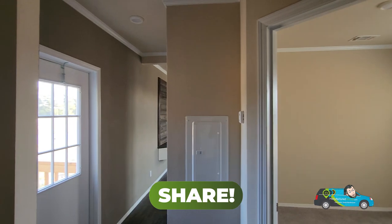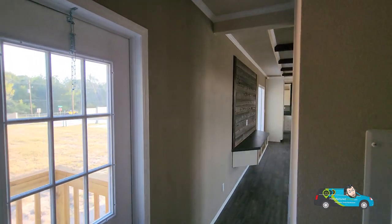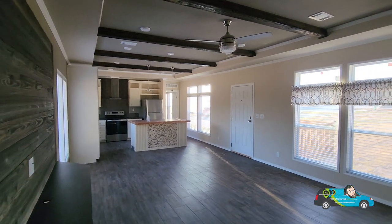If you want to see some more home tours and follow along on this journey, hit that subscribe button down below and that notification bell. When you do that, you'll always be alerted to when a new home tour is posted and you'll be able to catch up to where Will is.